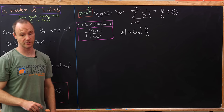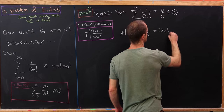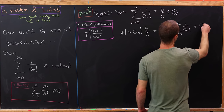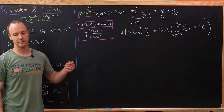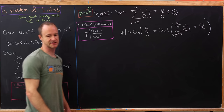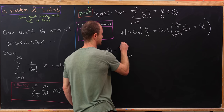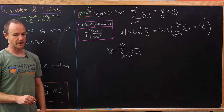On the other hand, we can write a_N factorial times b over c as a_N factorial times the sum from n equals 0 to N of 1 over a_n factorial, plus a remainder term r. That remainder term is just the sum starting at N+1 and going to infinity.